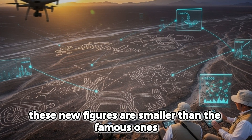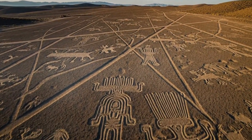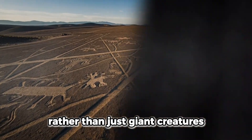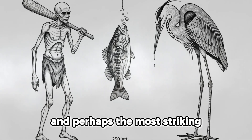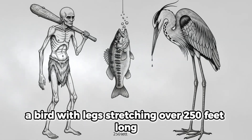These new figures are smaller than the famous ones — what scientists call relief-type glyphs — often showing humans and animals rather than just giant creatures. One depicts a 16-foot humanoid holding a club. Another shows a fish gasping for air, and perhaps the most striking, a bird with legs stretching over 250 feet long.